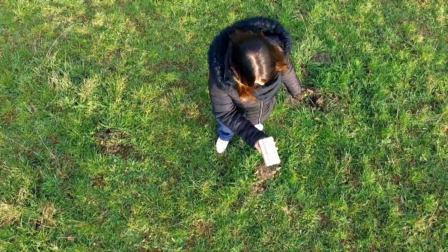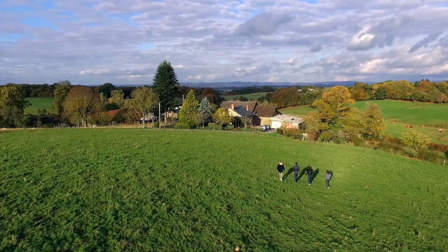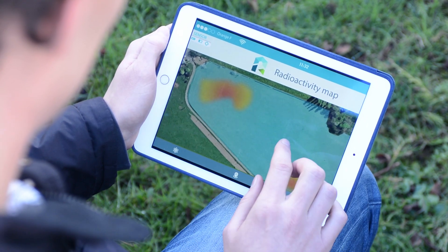With Ryum, each citizen will be able to contribute to building a world radioactivity map. The map is instantly accessible to all and allows precise identification of the source of any radiation detected.